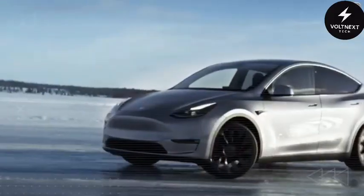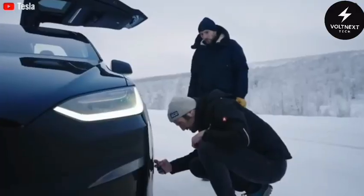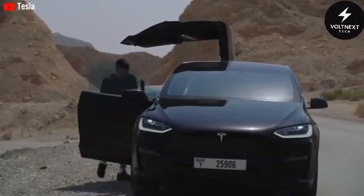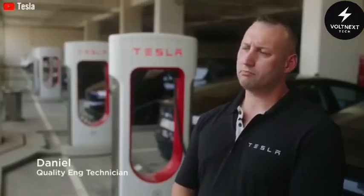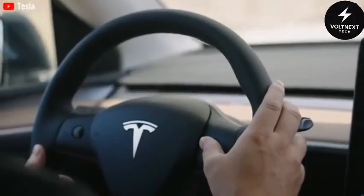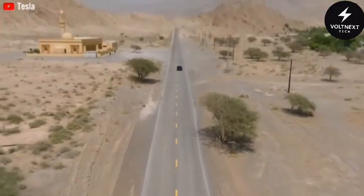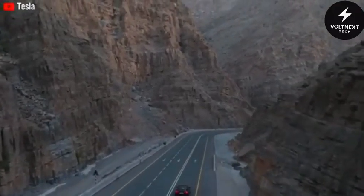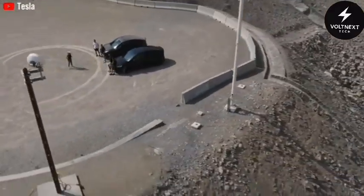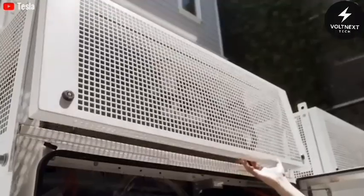Anyone who's ever bought a car knows how frustrating it can be to pay the advertised price, only to get hit with unexpected charges — dealer fees, prep costs, add-ons you never asked for. Tesla eliminates all of that by selling directly to customers, bypassing the middleman. This direct-to-consumer model not only simplifies the buying process but can also save you thousands of dollars compared to traditional dealerships. When you factor in federal and state incentives, the price could drop even further. In the U.S., the Model 2 qualifies for a $15,000 federal tax credit, and depending on where you live, you could also get up to $10,000 in state-level incentives. Many utility companies also offer rebates ranging from $500 to $1,200 just for switching to an electric vehicle.